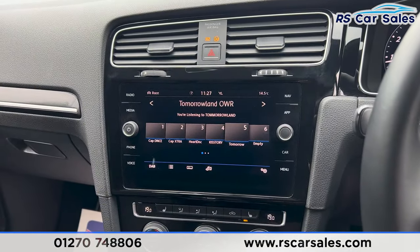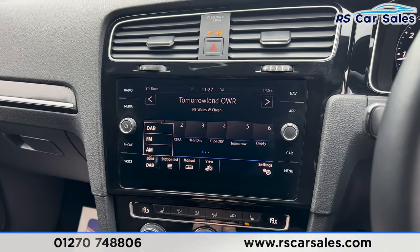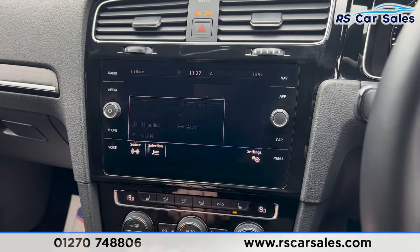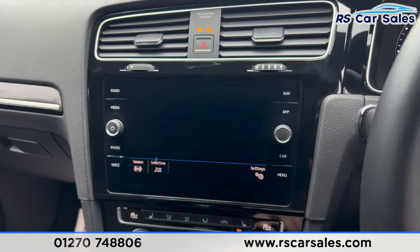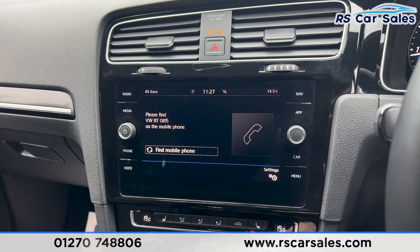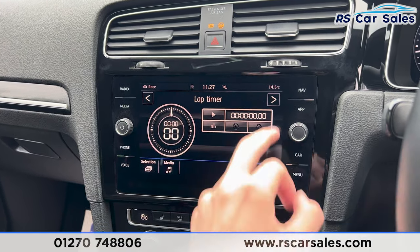We also have the main entertainment screen in the centre, currently showing the radio. You'll find DAB, FM and AM stations, sat nav navigation, and a range of media options including auxiliary, Bluetooth audio, USB, Apple CarPlay, Android Auto, and Bluetooth phone connectivity.